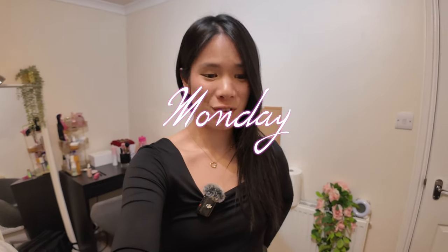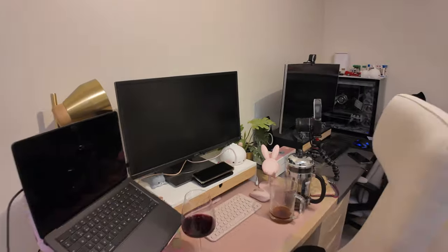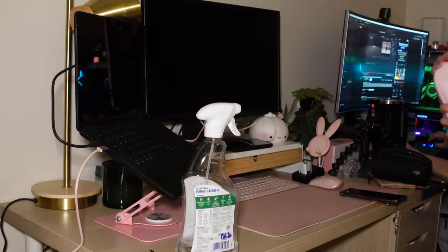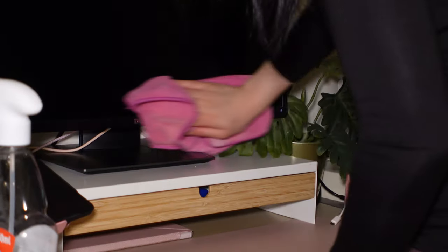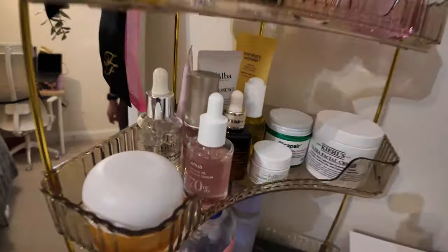I'm in desperate need to really clean my room right now. The desk is a mess - not too bad, but it's a bit hectic.